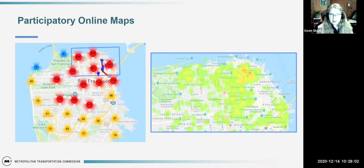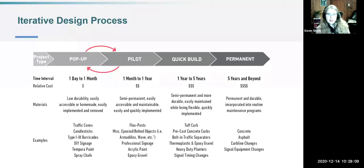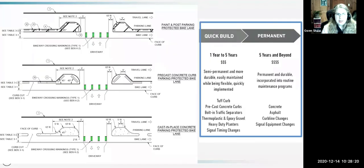Today we're going to focus on the quick build to permanent phase. Using the LA supplemental guidance as an example, we can see three different stages: paint and post parking-protected bike lane, precast concrete curbs in the middle, and cast-in-place concrete at the bottom. This really shows the evolution of design — how you can test in the early stages and then towards the end it informs the final design as you expand.